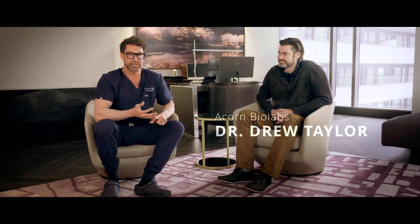Hi everybody, it's Dr. Cory Torgerson here and it's my privilege to introduce you to our brand new collaboration with Dr. Drew Taylor. He is the chief scientist, co-founder and CEO of Acorn Biolabs.